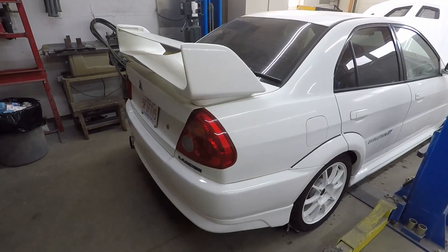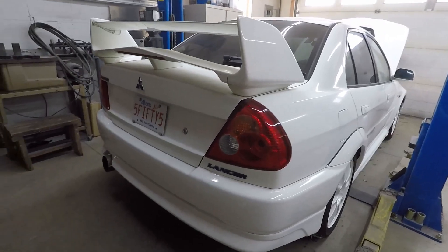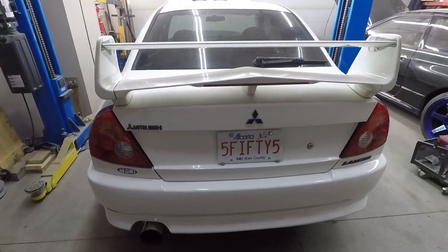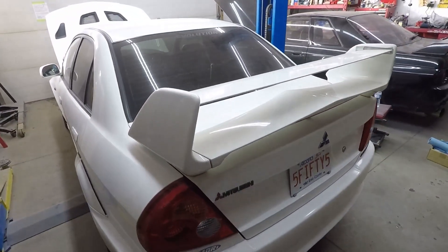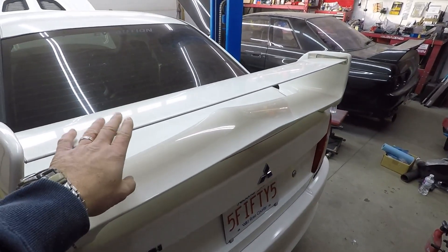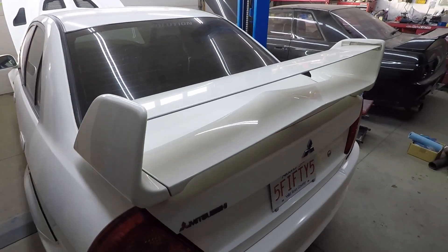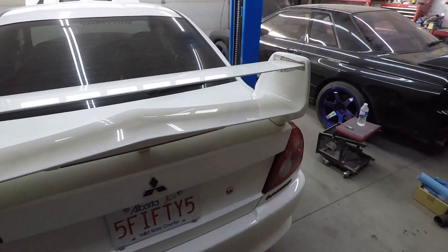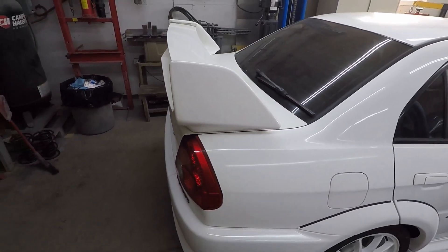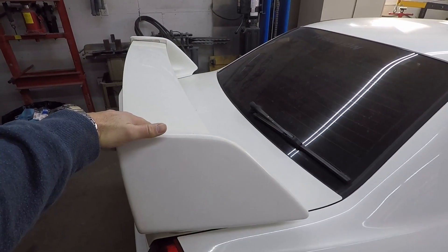Okay, so what we've got back here — I have the tails that I put on, I'm very happy with those. The next thing I'm going to be working on is the spoiler and trunk. Back in the late 90s and early 2000s, there were several different aftermarket spoiler blades that you were able to buy for these cars.